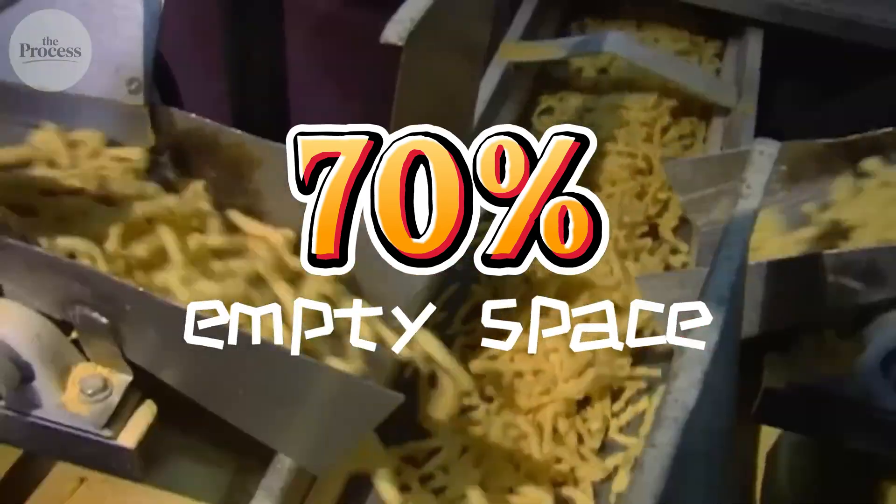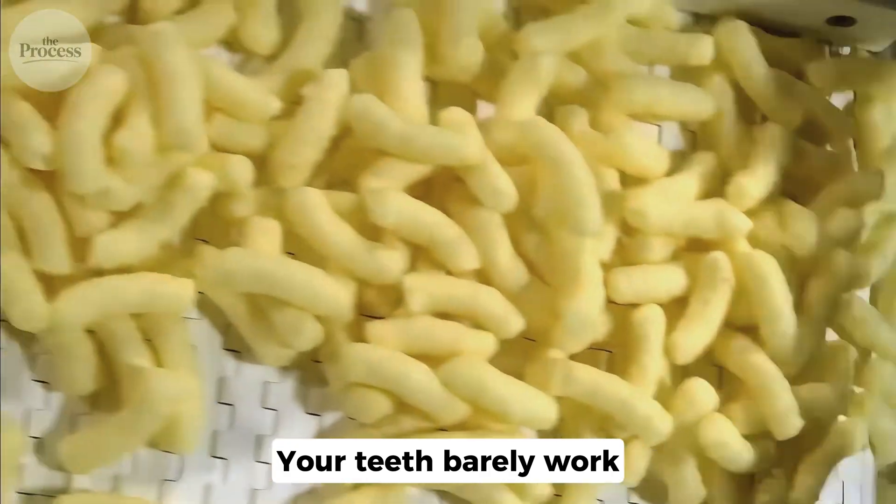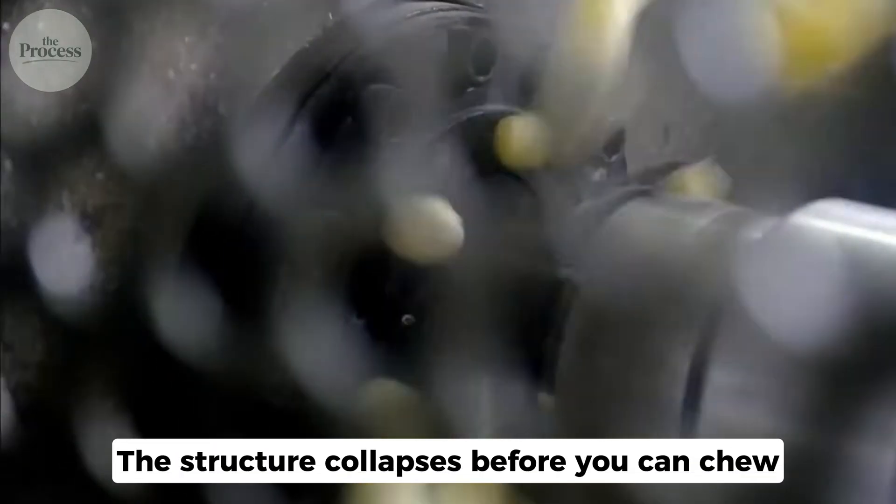Thin walls of corn surrounding nothing but air. A single Cheeto is 70% empty space. When you bite, those walls shatter immediately. Your teeth barely work. The structure collapses before you can chew. And that's exactly the problem — no chewing means no satiation signal ever reaches your brain.